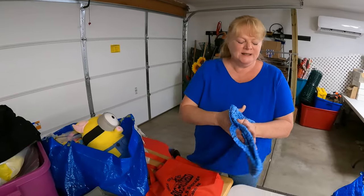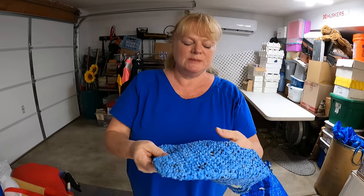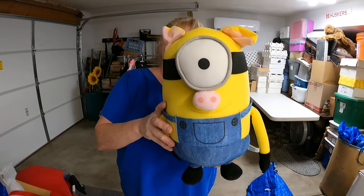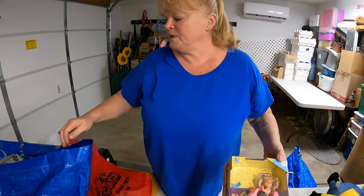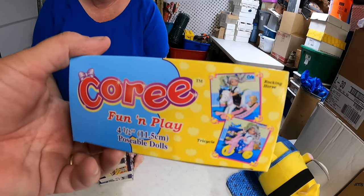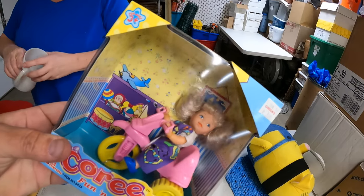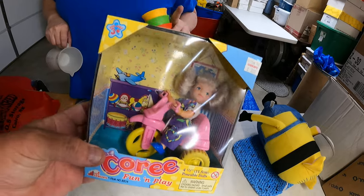Then I ran into a lady — she was so sweet. This is a crocheted purse or bag made out of grocery bags. She told me how to do it, so guess what I'm going to be doing! Got it for the booth. Also got this — a Cory Fun and Play doll. We tried to look up COREE fun and play and Cory doll and we can't find it anywhere. No comps yet, no year on it. If you know anything about Cory Fun and Play, let us know. Got that for a dollar.